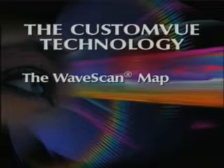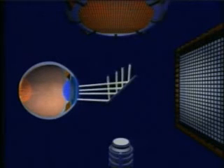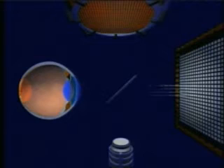The WaveScan map is created when gentle light rays are projected into the eye. The light rays make up what we call a wavefront that travels to the back of the eye, all while subject to the subtle changes produced by the eye's various structures.